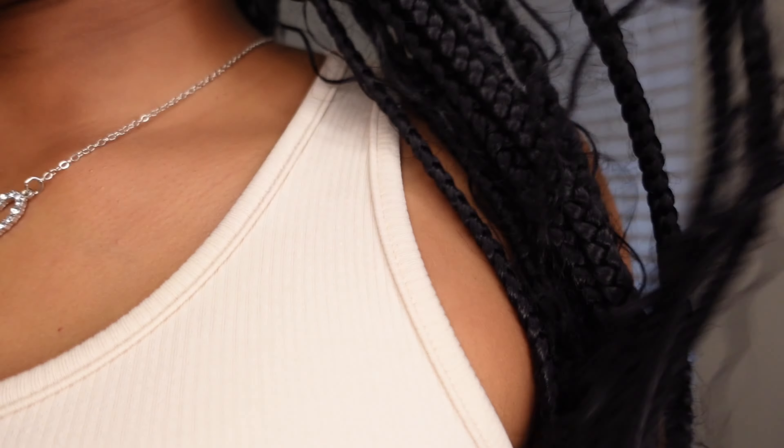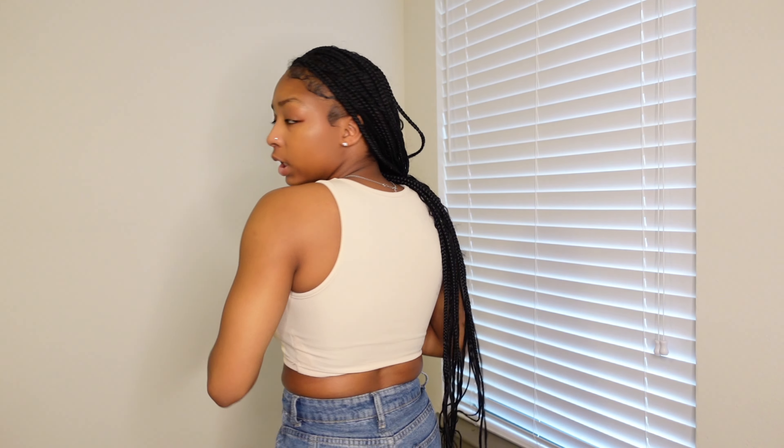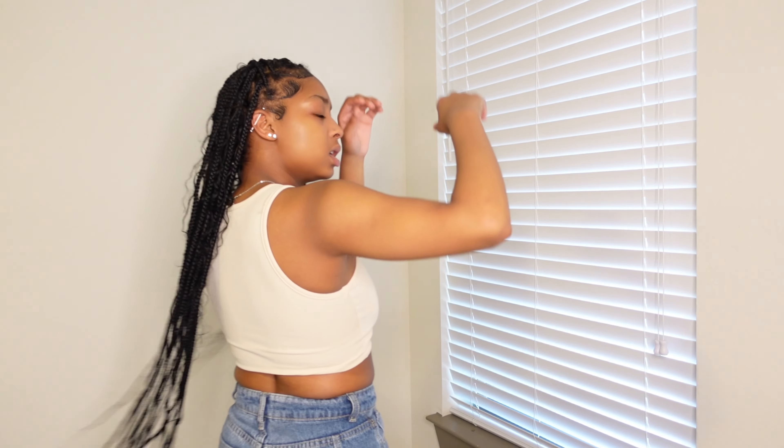Next I have this tan top — it looks a bit white on camera but it's more tan in person. I definitely should have gone up a size since I got an extra small and it is really, really tight. If you want that tight fitting look, going down a size will give you that. It's similar to the white tank but this one is way thicker, which could be the size or just the material.